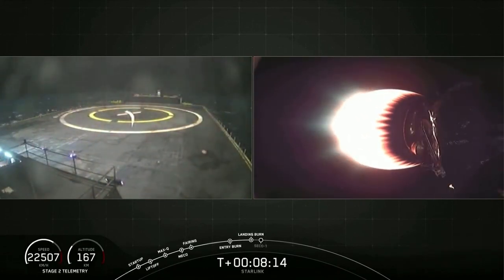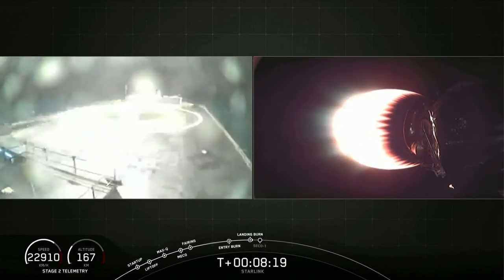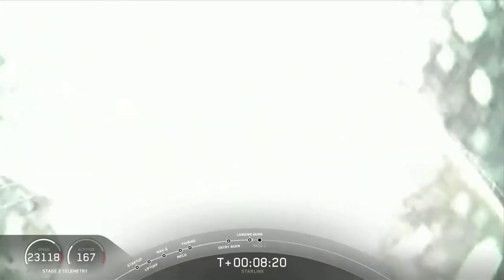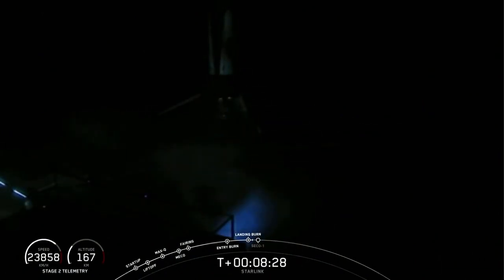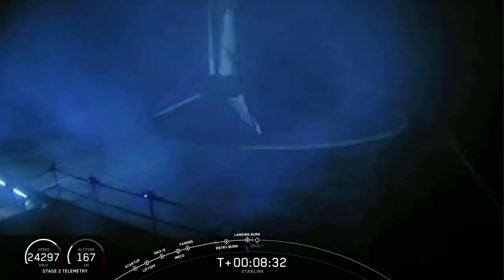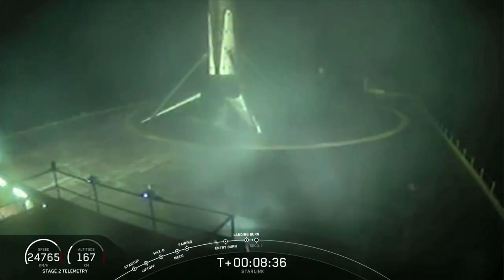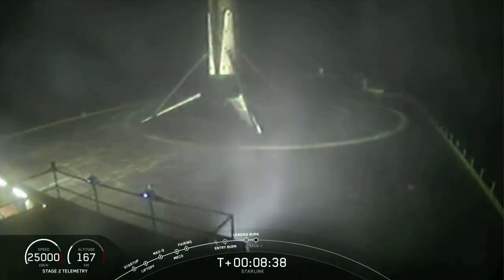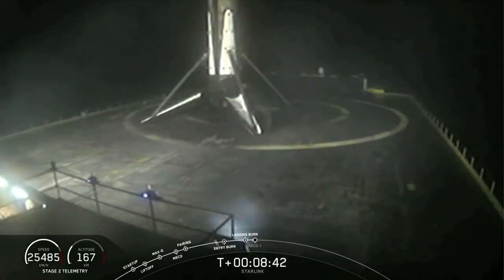Stage one making its way. Stage two is under terminal guidance. Stage one, landing leg deploy. And yes, we have another landing! This is the fourth landing of this vehicle and the 48th Falcon 9 first stage landing today. It was awesome — we got video the whole time. That was cool.